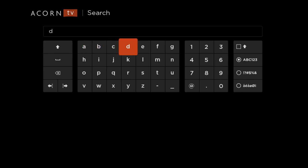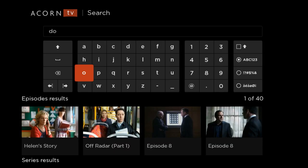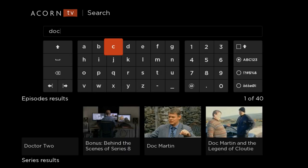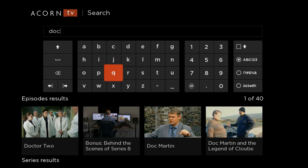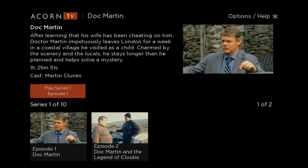Let's do a search for Doc Martin to see what that comes up with. A little slow in loading the search — it's not coming up with Doc Martin just yet. There we go. So here's Series 1, Episode 1. Let's go ahead and play that scene real quick.